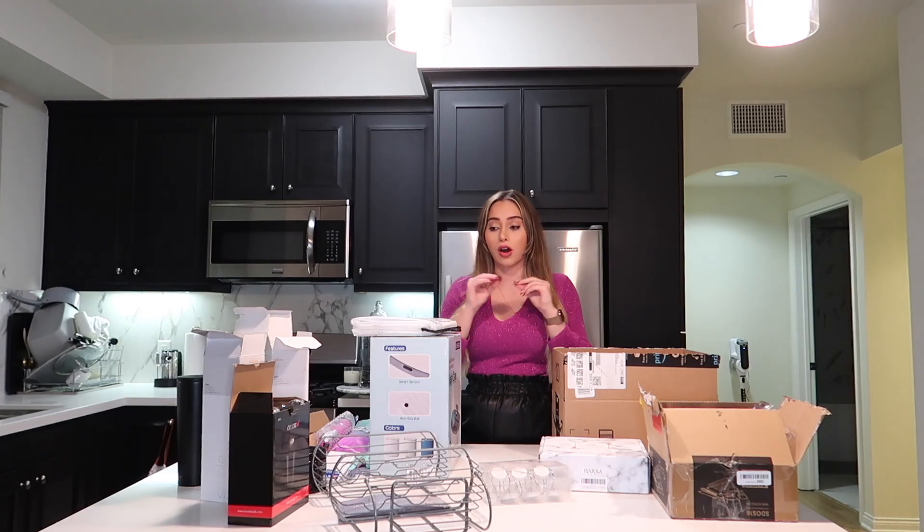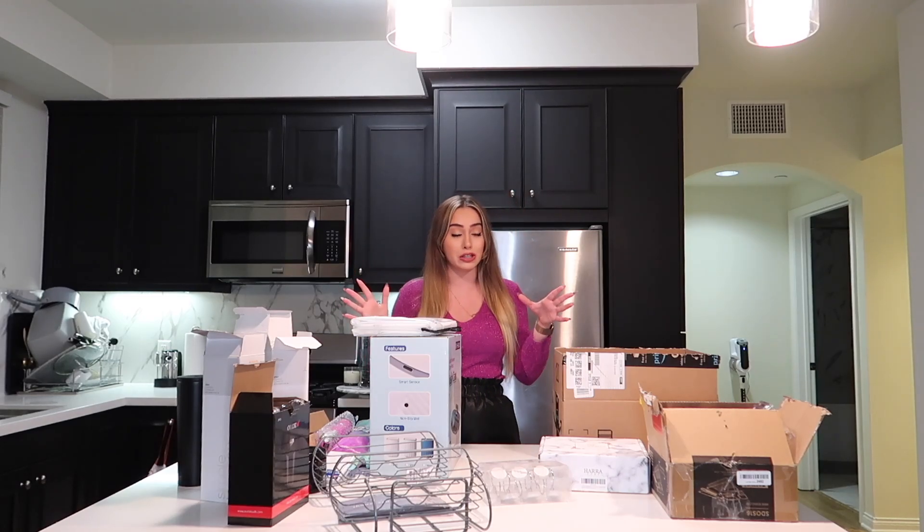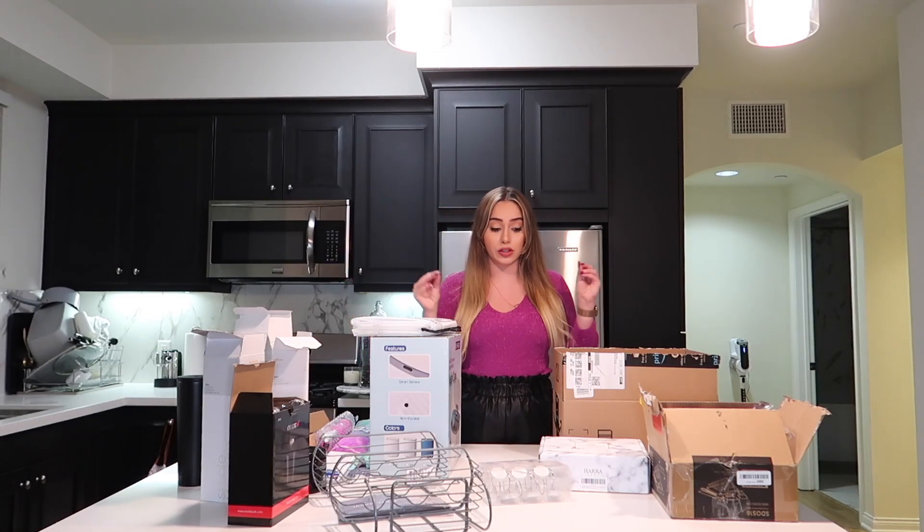I bought such great deals on all of these things. If you're moving and you're looking to furniture shop, Amazon, Ikea, Ross, and HomeGoods — that's where it's at. You're probably going to find your best deals in those specific stores.